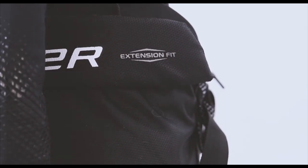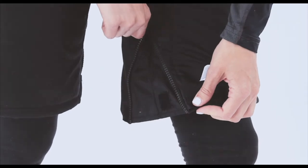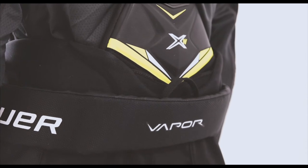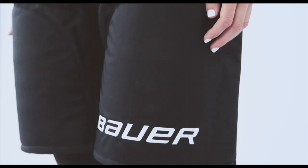A pro-spec 840D nylon shell provides increased durability and a zipper closure extension fit that allows for a pant length increase of one inch. A thermal max lining material will keep the player dry and comfortable.